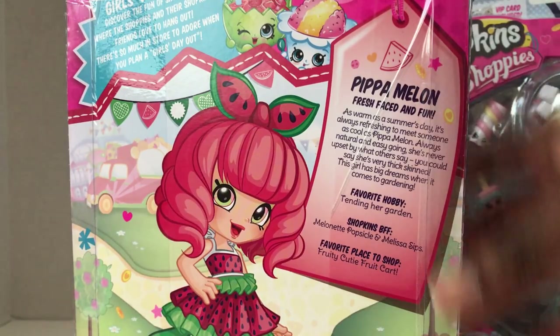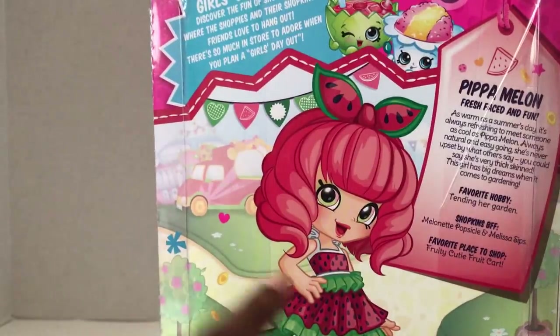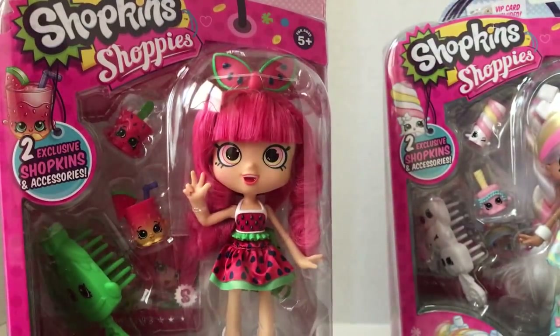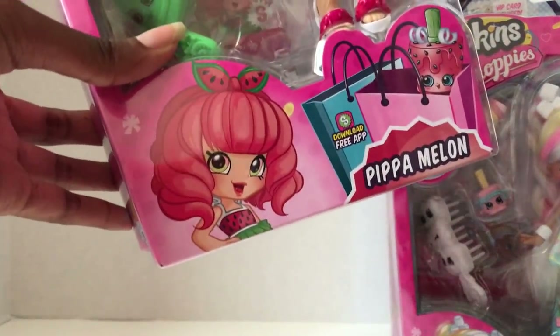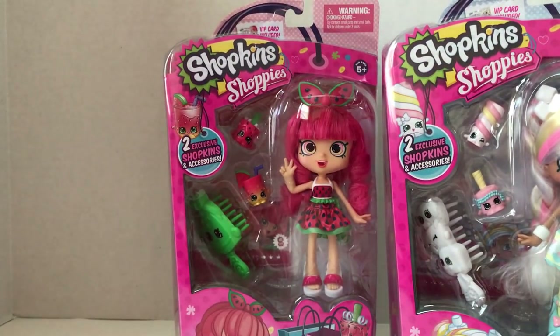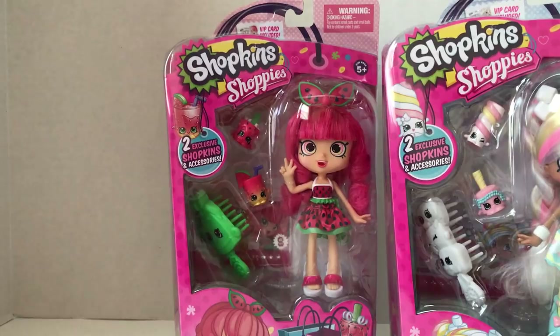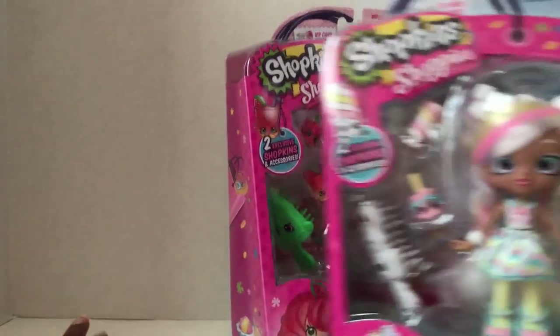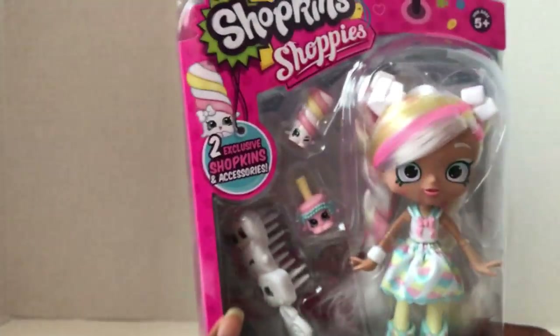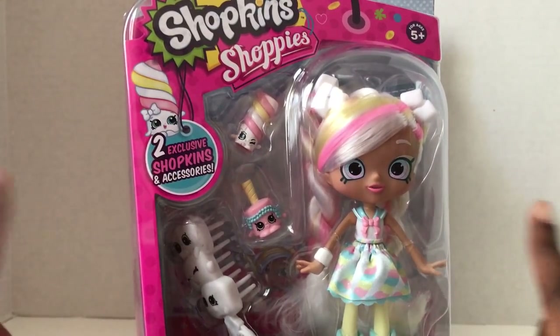Her outfit is so cute — she has things like twisty wings, which is really adorable. Her drawing on the box looks very cute too. In Happy Places Season 3, she's going to come with a car, so there may be a small version of her — I can't wait till that comes out. This is Marshmallow, and she kind of looks like Twintelle — if you don't know what Twintelle looks like, she looks like this.